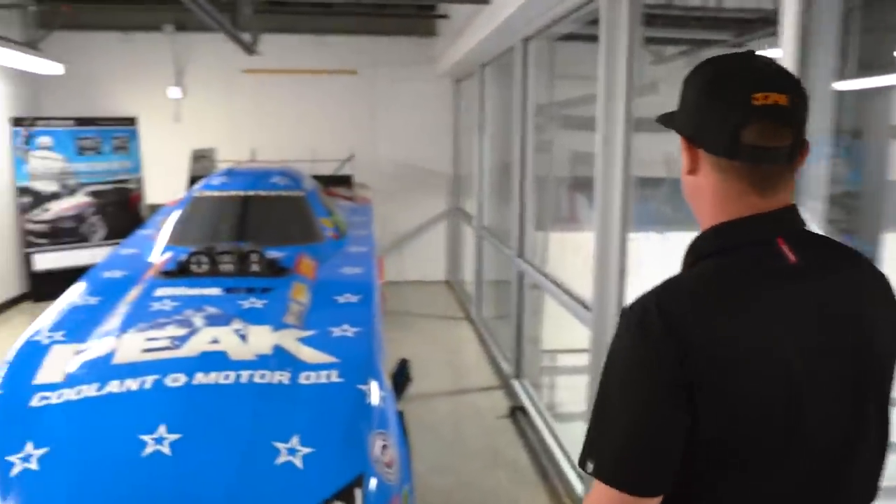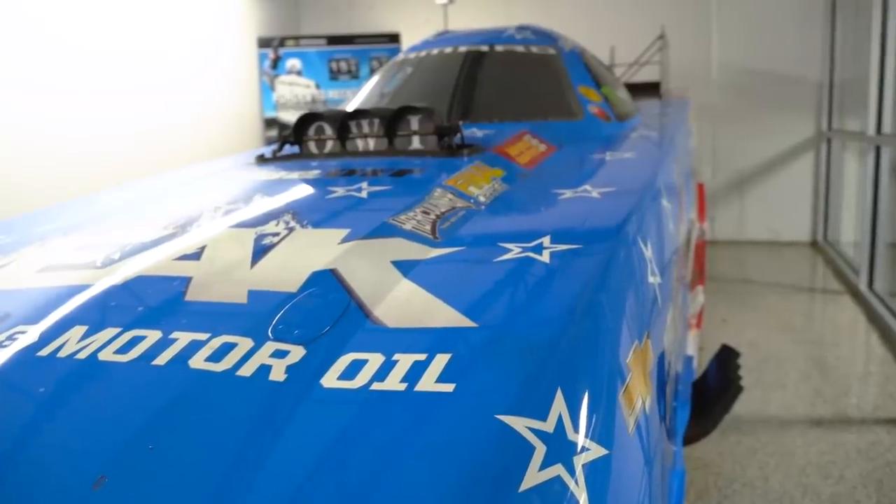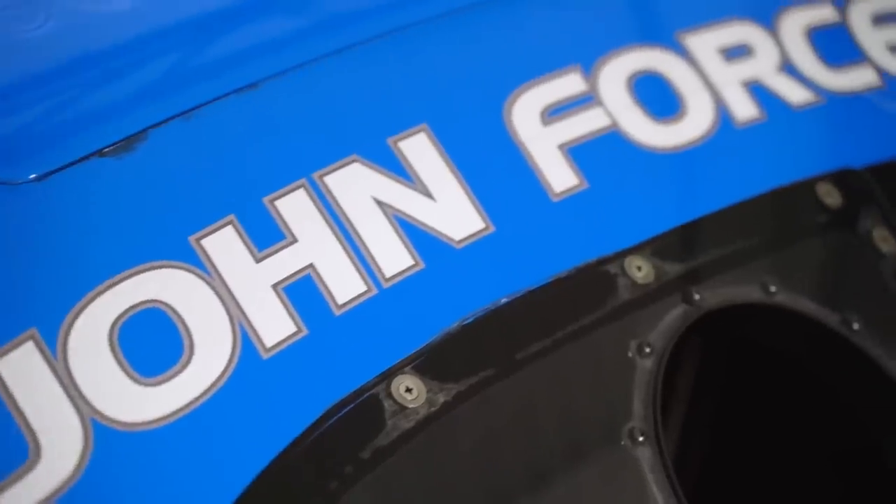The old American flag peak funny car. I actually got to drive this car in Norwalk at the Night Under Fire race, and that was one of the coolest moments of my life — being able to drive this iconic John Force car.